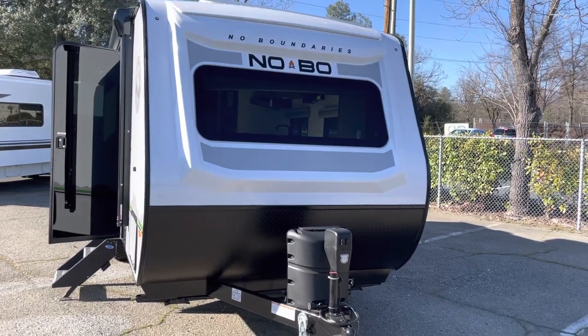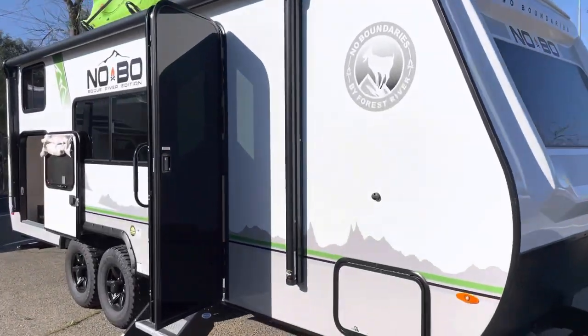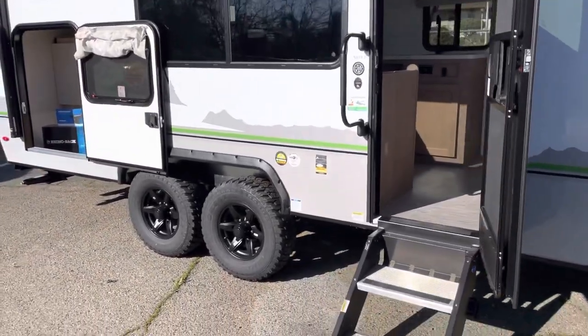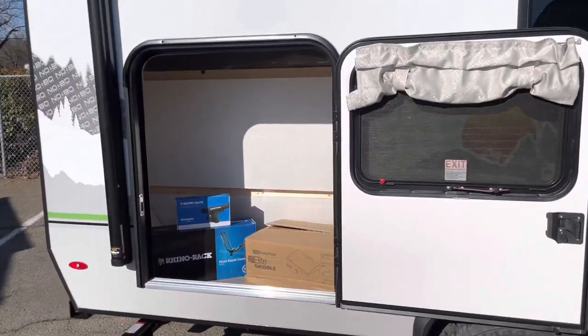Check out this No Boundaries Forest River Nobo 19-3, just arrived at Totally Camping. This unit features the Tandem Axle Off-Road Package.